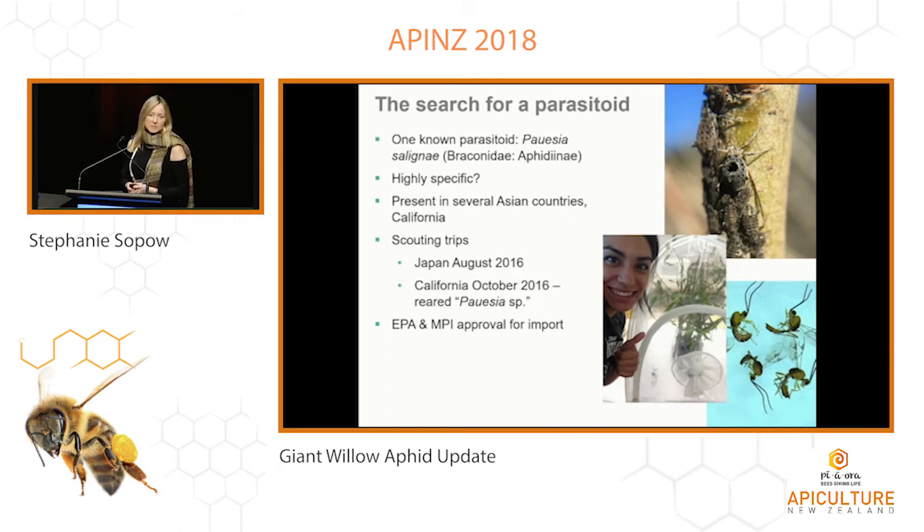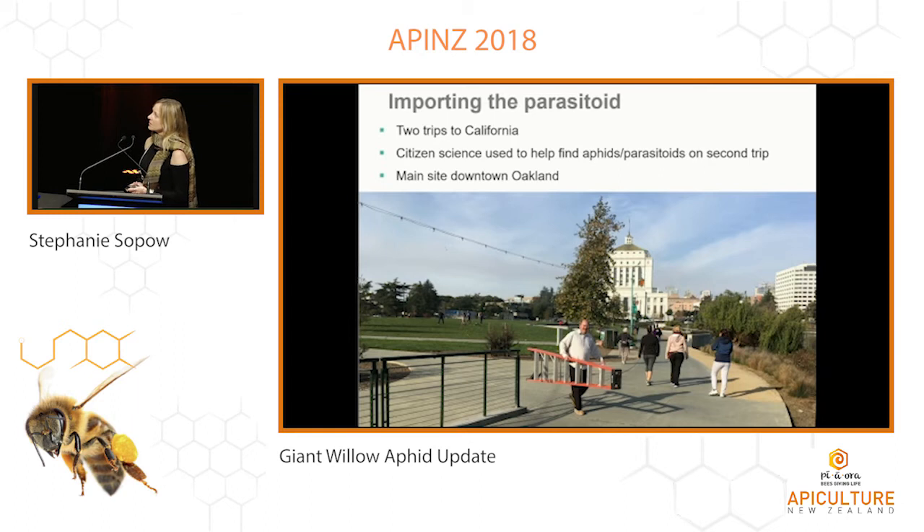The next step was to gain Environmental Protection Authority and MPI permission to bring this into New Zealand, which we did. We then undertook two trips to California to collect the parasitoid. The first time, the aphids were exceedingly difficult to find, and those we brought back turned out not to contain any parasitoids. So we turned to citizen science using the platform iNaturalist and contacting amateur ecologists — we had a great response and got one really hot tip for downtown Oakland. The image shows downtown Oakland with City Hall in the background, and Stephen Sebald from the USDA Forest Service who came to help with collection. On the right-hand side you can see tortured willow trees — this is where the bulk of our collection came from.